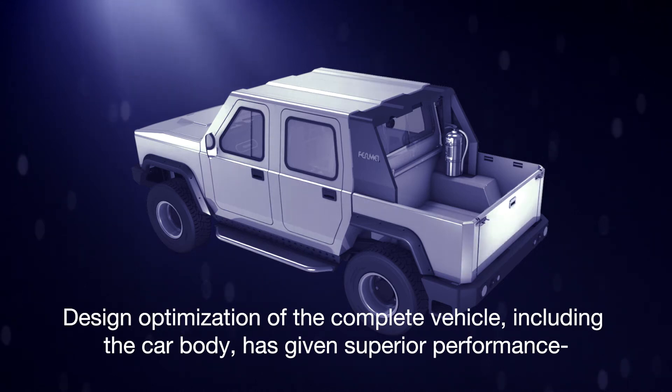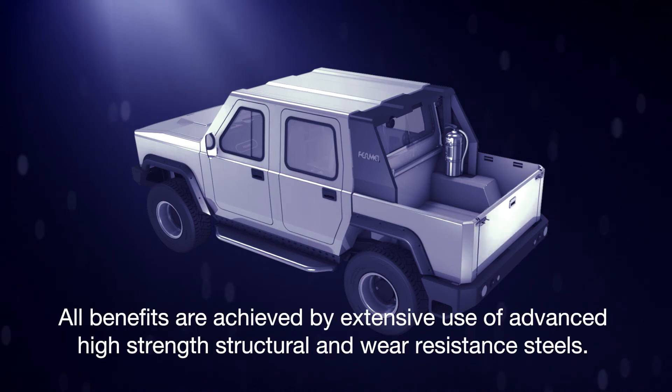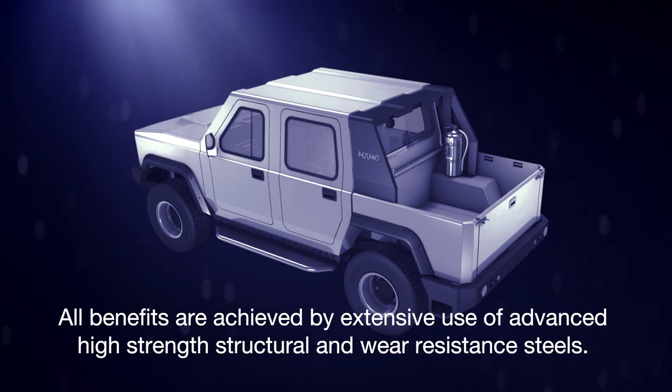Design optimization of the complete vehicle, including the car body, has given superior performance in personal safety, higher payload, agility, damage resistance, reliability, and lifetime. All benefits are achieved by extensive use of advanced high-strength structural and wear-resistant steels.